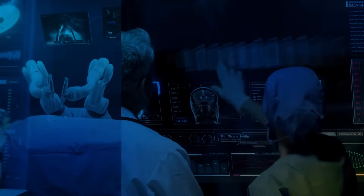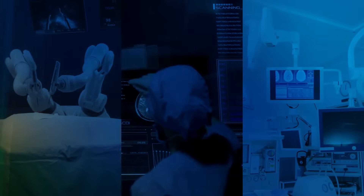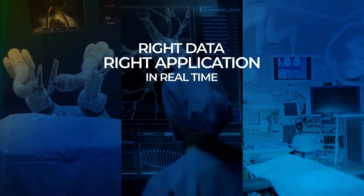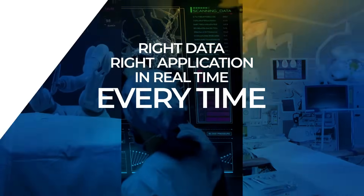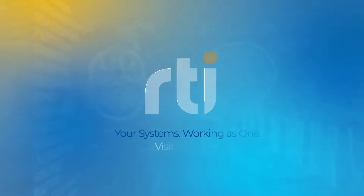It means that future scalability can now be built into your system, allowing a host of different medical devices to work as one. This ensures that the right data gets to the right application in real-time, every time. Today, next-gen medtech runs on intelligent connected data, powered by RTI Connext.